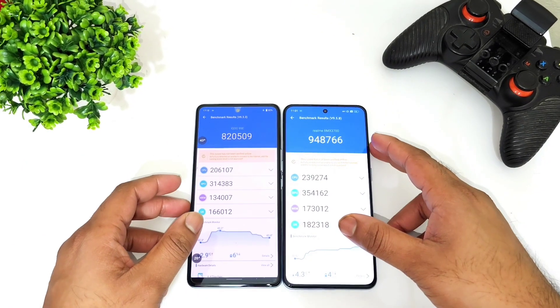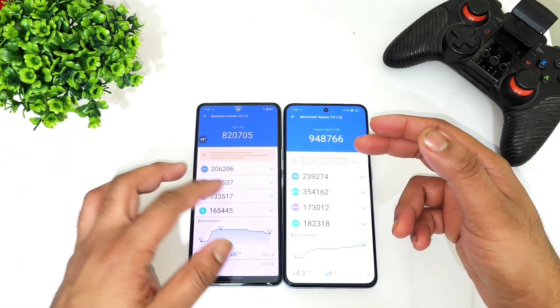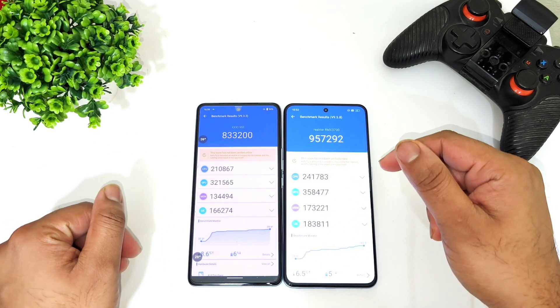This should give a clear idea of how much difference you can actually expect between these two processors, and what the overall difference will be in the benchmark scores between these two devices.